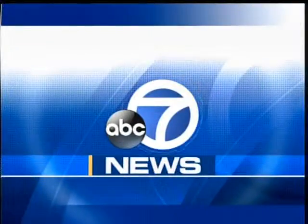Walnut Creek, Burlingame, Campbell, and all the Bay Area. This is ABC 7 News.